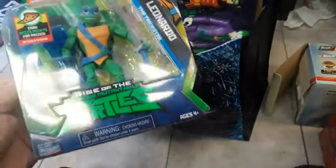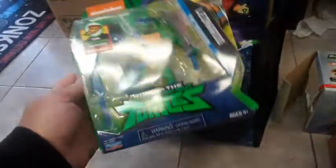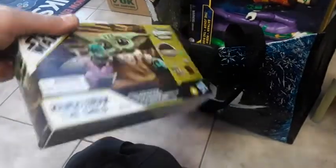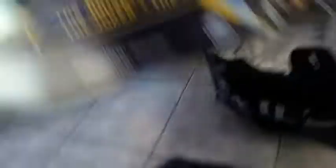Pretty cool Rise of Teenage Mutant Turtles figure — Leonardo. And what is this? A puzzle — Mandalorian, The Child, Star Wars. Oh, it's a little pack, it's got some things in it, neat.